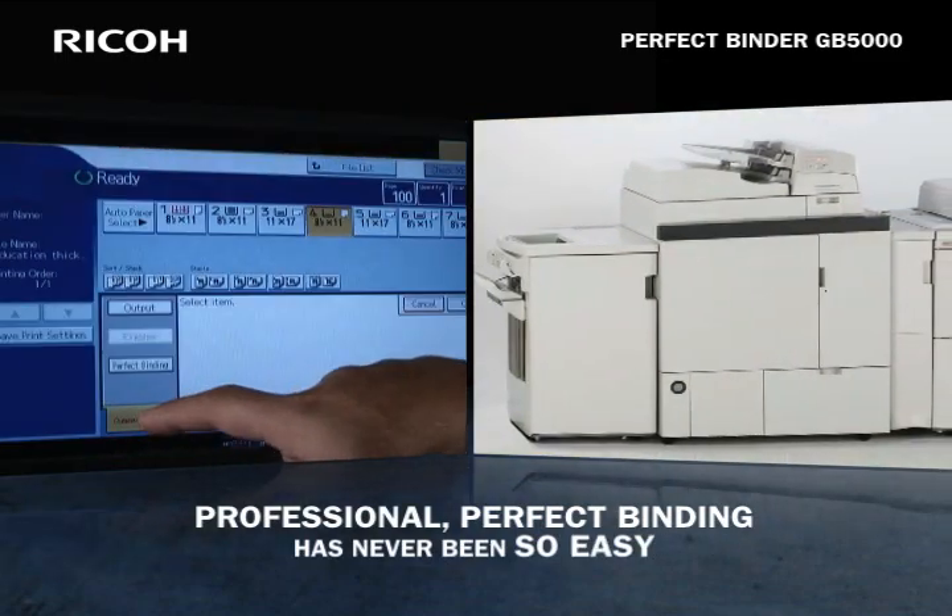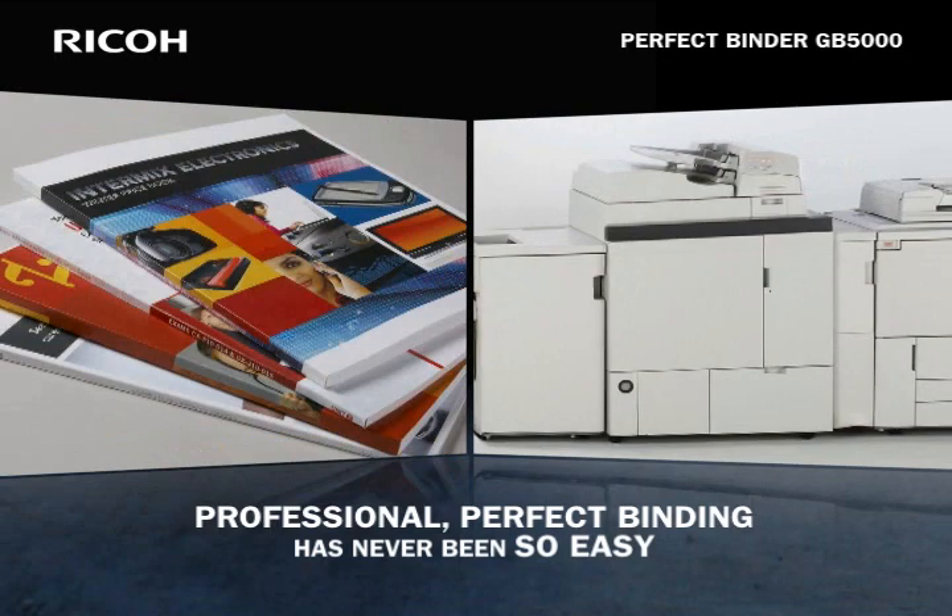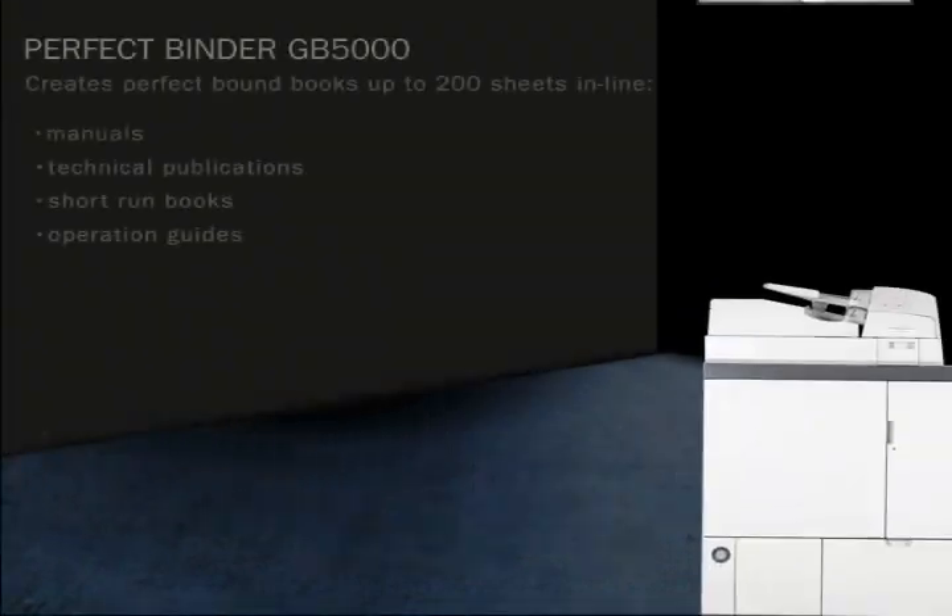With the Perfect Binder GB5000, professional perfect binding has never been so easy.